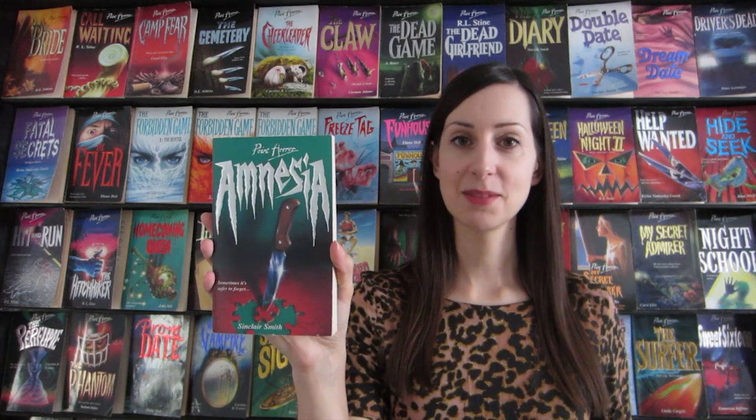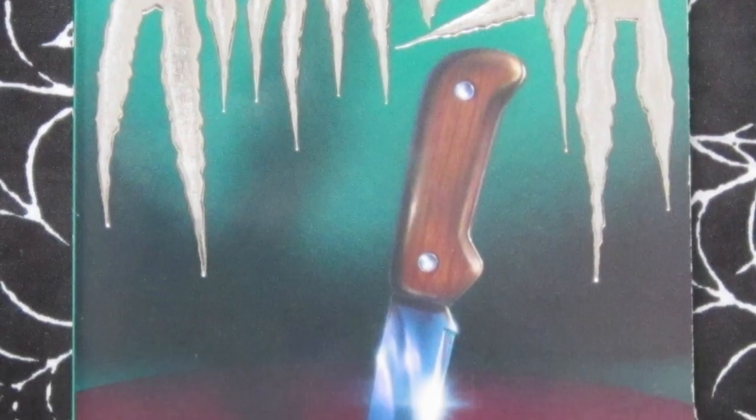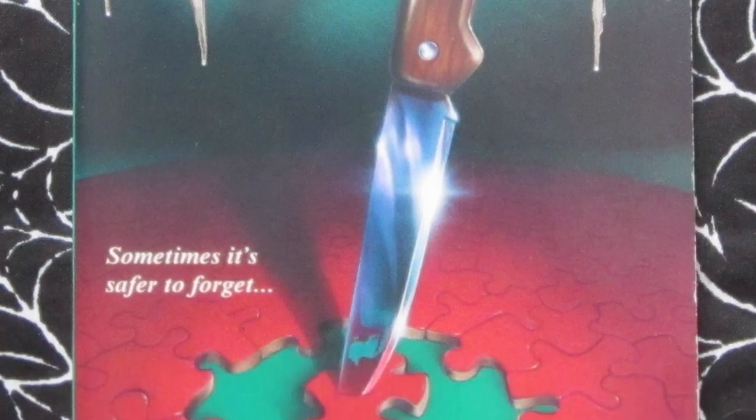The first one is Amnesia from 1996. Tagline: 'Sometimes it's safer to forget.' This is about Alicia — she wakes up in hospital with amnesia. She doesn't know how she ended up there, she doesn't even know who she is. And as she tries to get her memory back, she realises finding out might actually put her in danger. This is a really great and striking cover. I love the jagged font used for the title and the knife in the jigsaw puzzle piece — just such a great design, I like this one a lot.